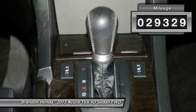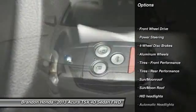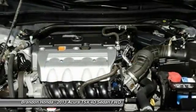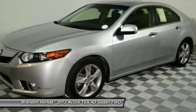Here are some of this vehicle's great options: power passenger seat, stability control, anti-lock braking system, steering wheel audio controls, keyless entry, traction control, leather wrapped steering wheel, moonroof, Bluetooth, power steering.